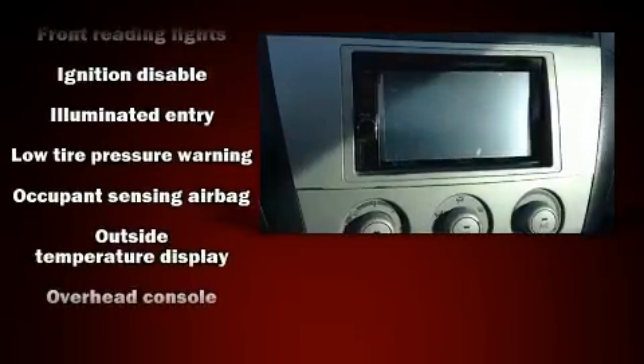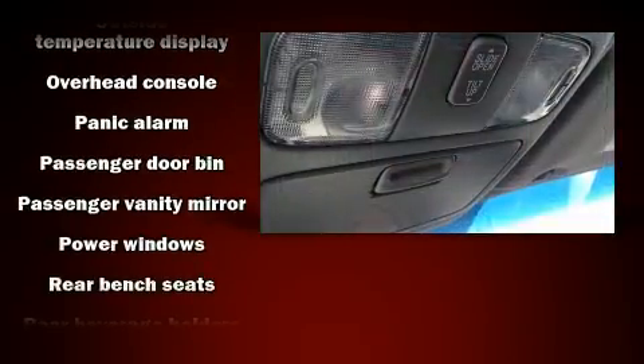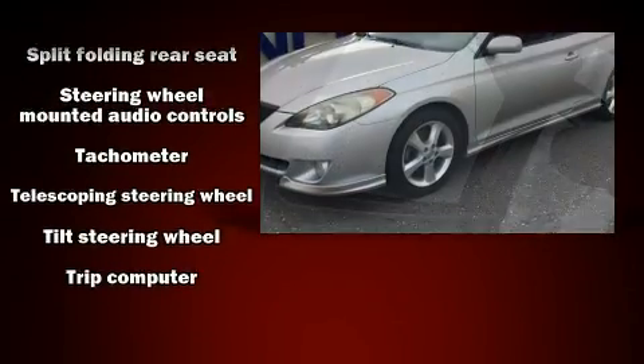Toyota ensures the safety and security of its passengers with equipment such as dual front impact airbags with occupant sensing airbag, front side impact airbags, ignition disabling, and four-wheel disc brakes with ABS.